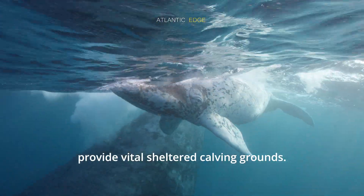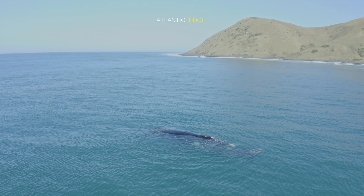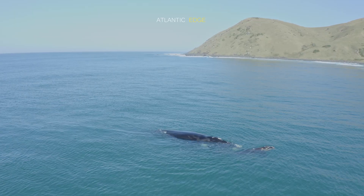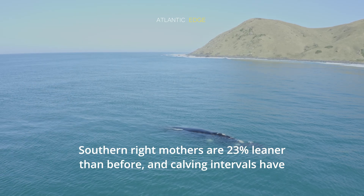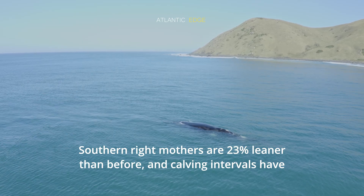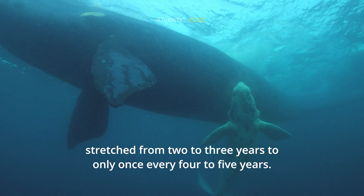South Africa's marine protected areas, like De Hoop and Walker Bay in the Western Cape, provide vital sheltered calving grounds. But scientists have noticed troubling signs: southern right whale mothers are 23 percent leaner than before, and calving intervals have stretched from two to three years to only once every several years.